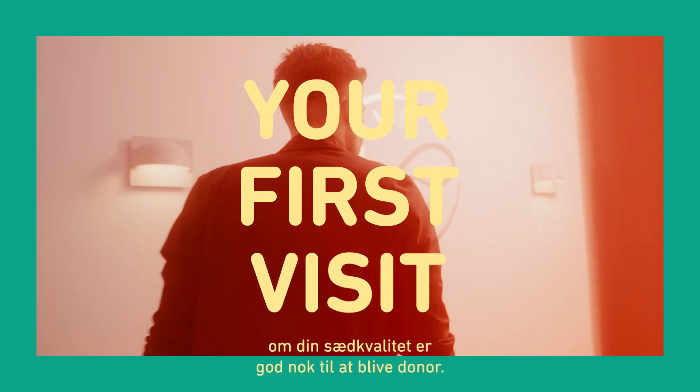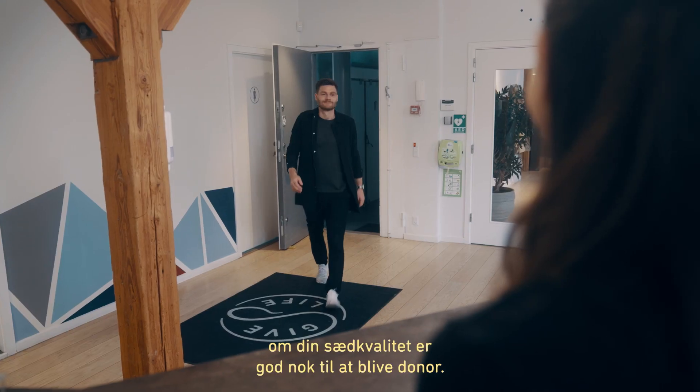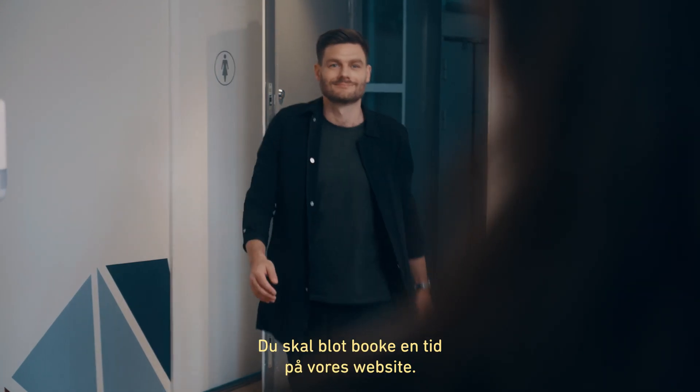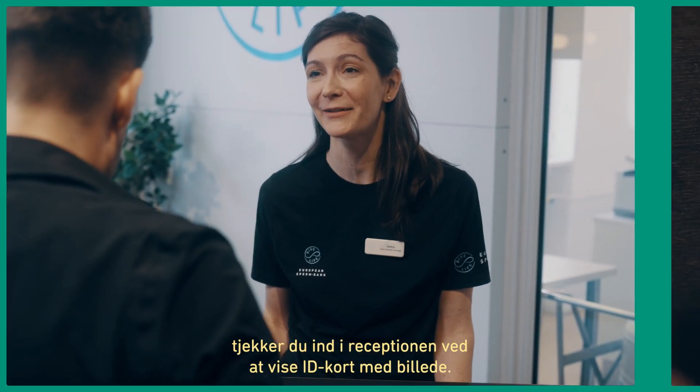Your first visit is to determine whether your sperm meets our requirements to become a donor. All you need to do is book a time online, then visit one of our donor locations and check in at the reception with a photo ID.